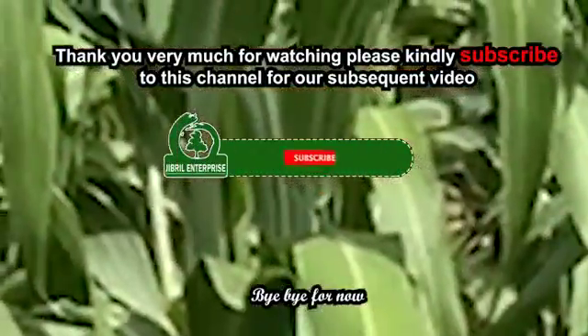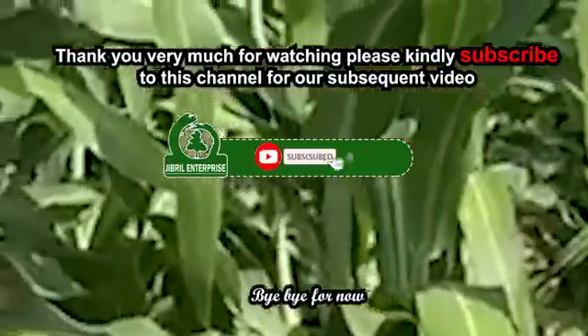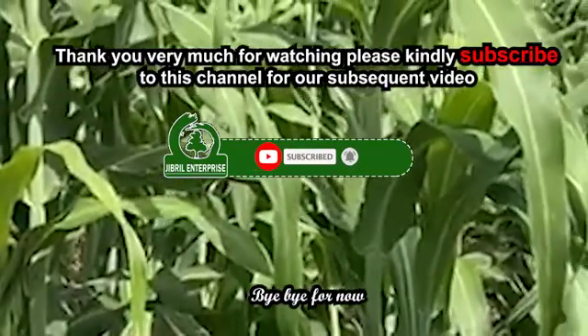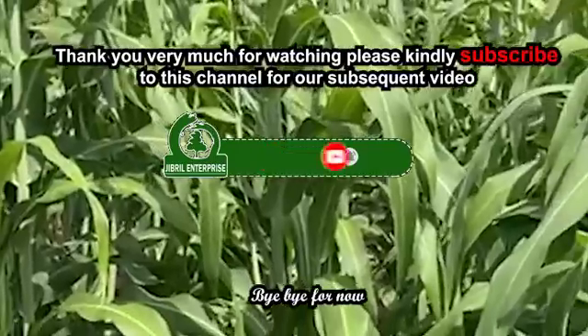Thank you very much for watching. Please kindly subscribe to this channel for our subsequent videos.